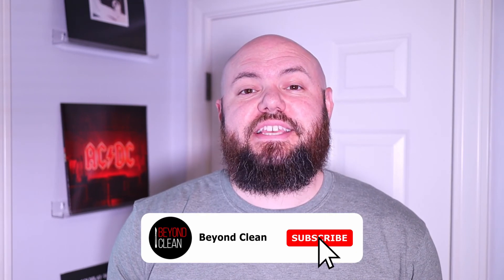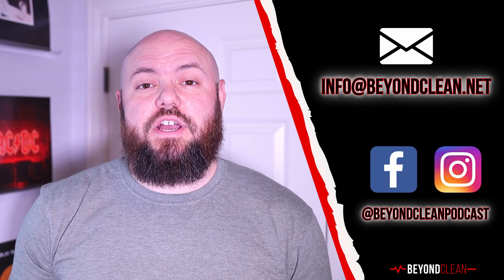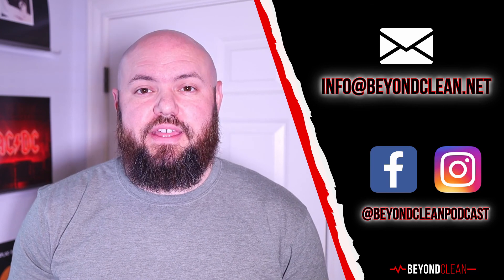Here at Beyond Clean, we are privileged to bring you excellent sterile processing content every single week. If you're new to the channel, please hit that subscribe button so you don't miss a future video, and hit that like button to let us know you appreciate the content. Thanks for watching and spending time with us — we'll catch you in the next video.